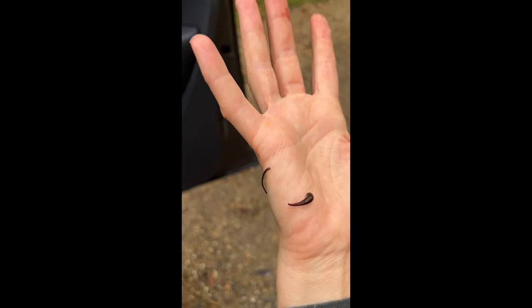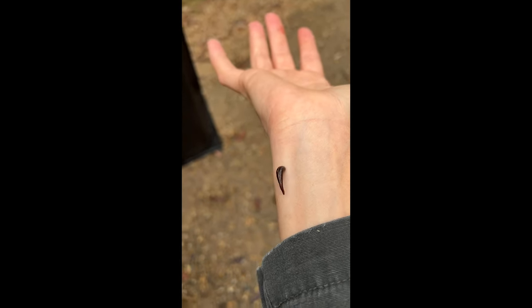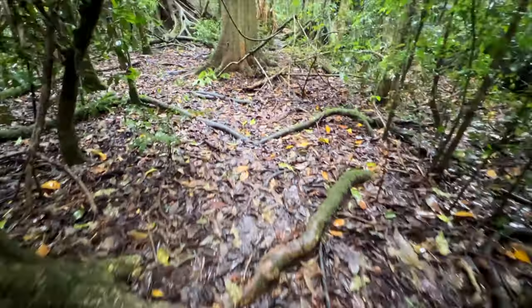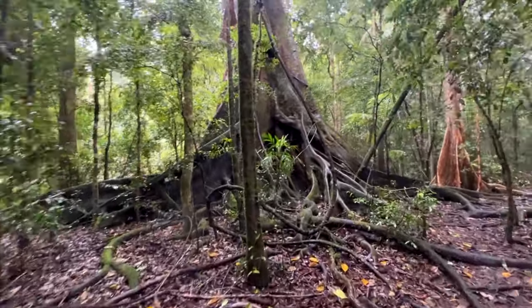Sometimes this happens — you're on location trying to film your YouTube channel and the heavens open and this is what you get. At the same time, even though it's not ideal, it makes me feel quite invigorated. You can just see this root system going everywhere, crisscrossing — leading to these two giant monoliths. Look at that, wow.